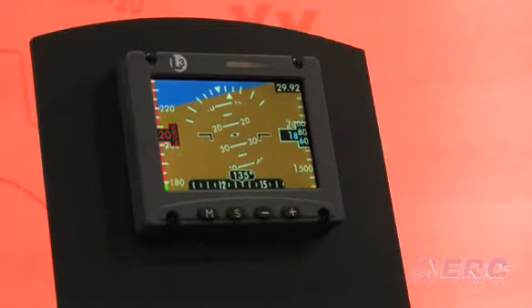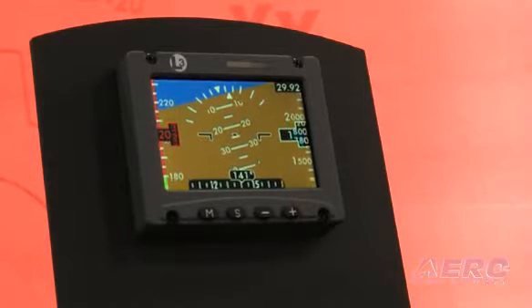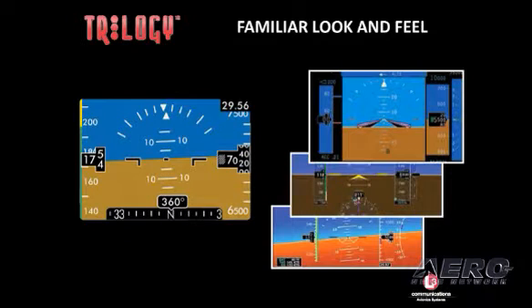It makes the transition a lot easier for the pilot in an emergency. If the PFD were to fail, then they have glass that looks much more familiar to them, and it enhances safety by having that transition being easier for them. Our products are all about enhancing safety, so we're very excited to be showing it here.